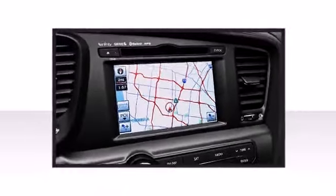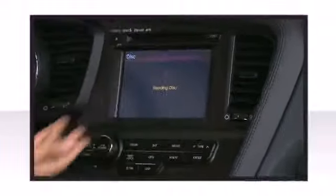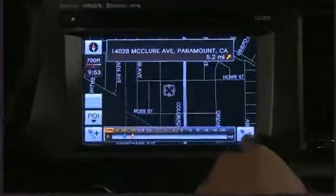The available LX technology package will help you cruise in style with an 8-speaker Infinity audio system, and find your destination easily with a navigation system which includes a rear-view camera.